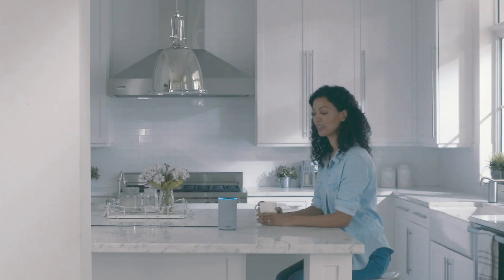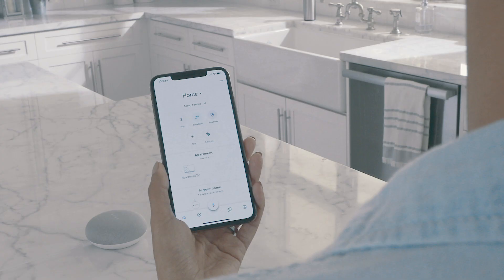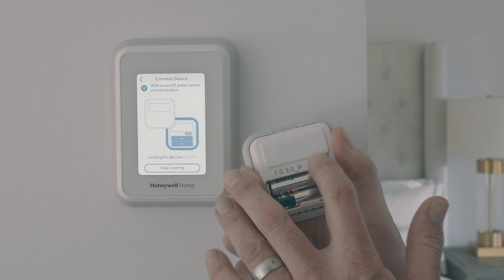No matter where you are or where you're going, everything can be controlled via the Honeywell Home app. It doesn't matter if you use Amazon Alexa or Google Assistant — the T9 integrates with many of today's leading smart home brands, and setup is easy.